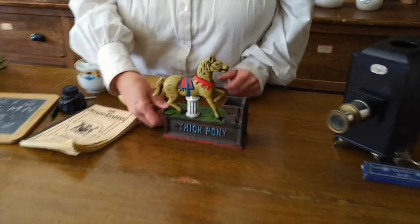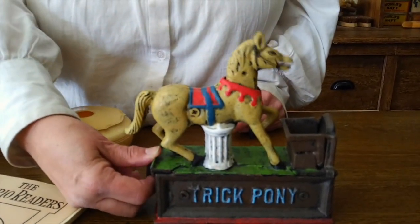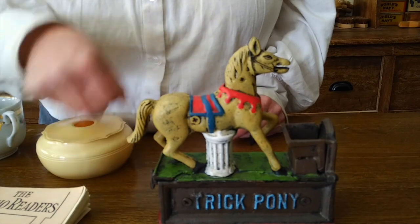I also carry things, especially at holiday times, that might appeal to children. Like a bank — a way to save some money. Pop a penny in the pony's mouth, pull the lever, and it drops into its deed bin.